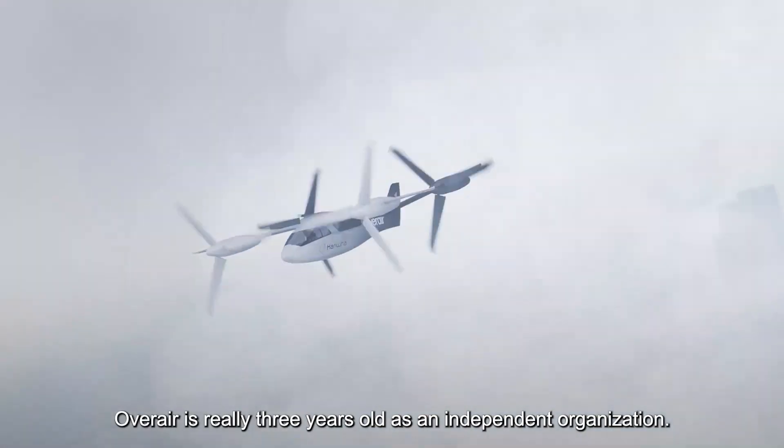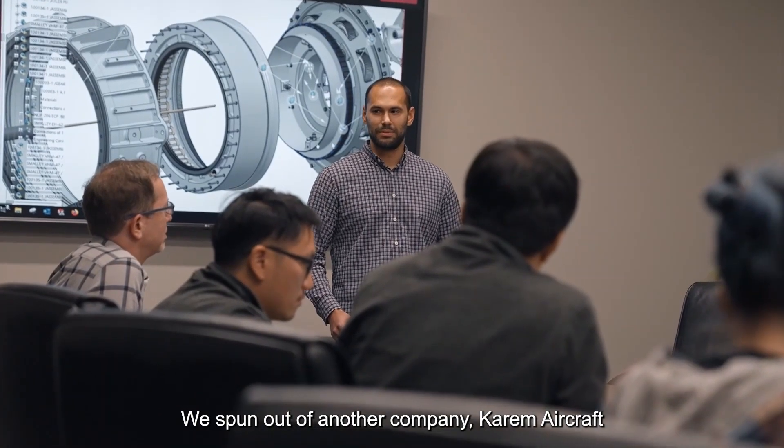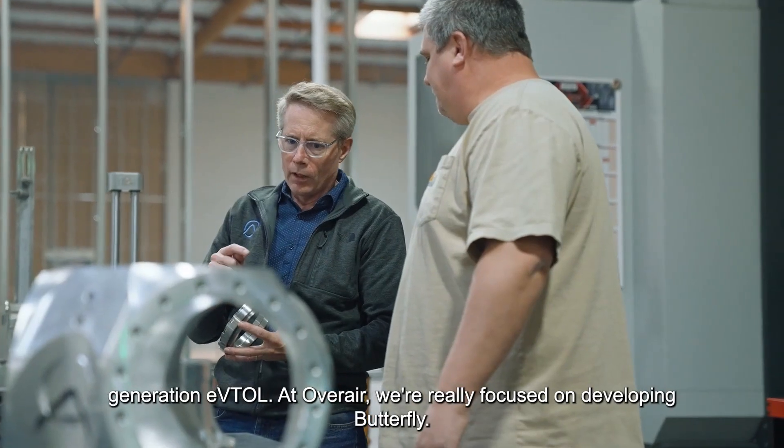Overair is really three years old as an independent organization. We spun out of another company, Karam Aircraft, with a singular aim of producing what we think could be the world's first second-generation eVTOL.